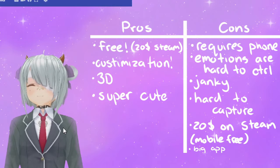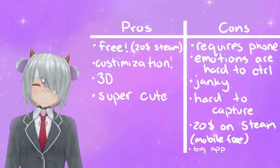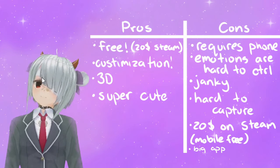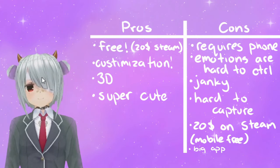Cons: janky, requires you to hold up your phone for face tracking. Difficult to link mobile screen share to PC. Expressions are hard to enable — you have to flick the screen to change them. The head is really sensitive and the body doesn't move much. To top it off, it's a really large app.